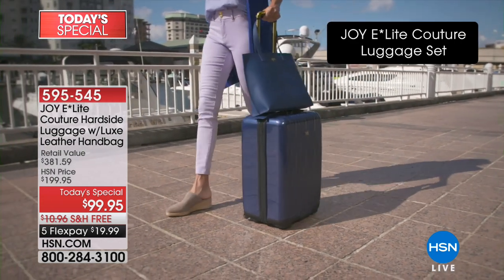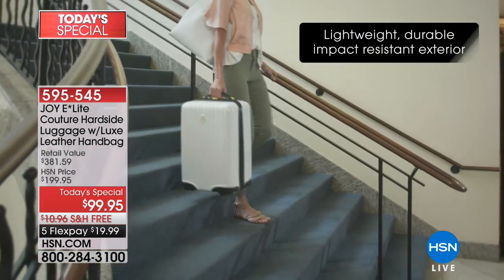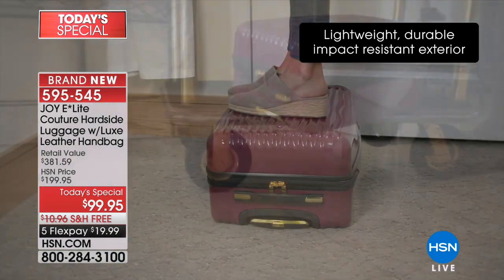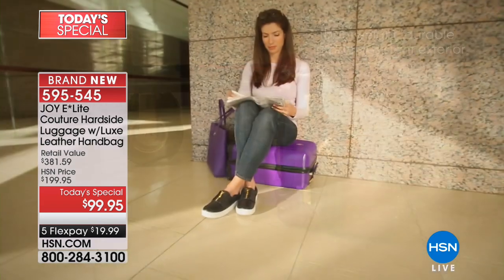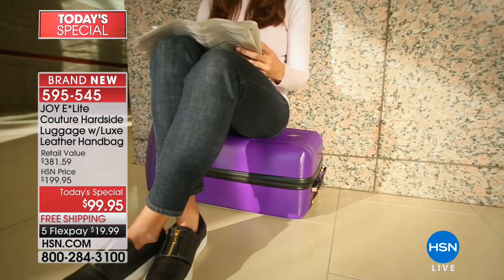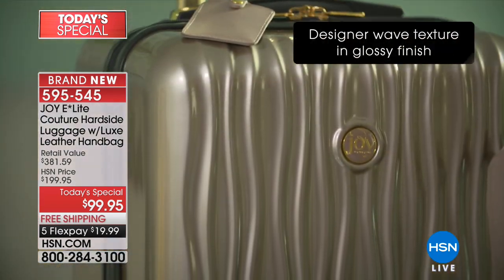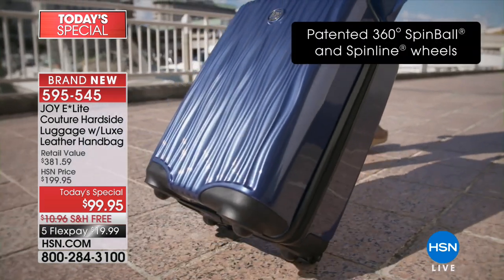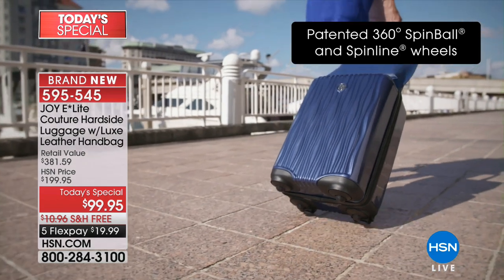Seriously, talk about traveling in style. Look at how gorgeous this luggage is. We've already sold 21,000. We're about to lose the mint and blush in the next few moments. The durability of Joy's luggage — you can literally sit on it, stand on it. It is waterproof. The zippers are puncture-proof. The wheels are the key to life with this luggage.